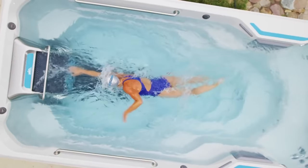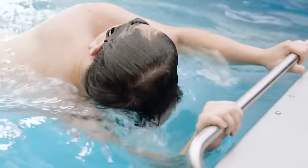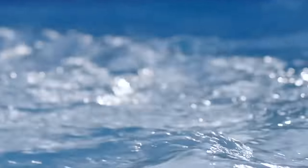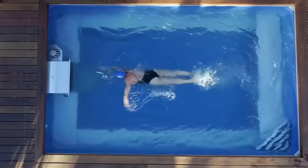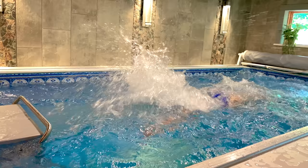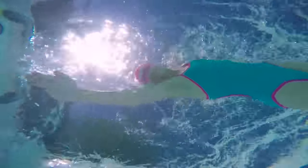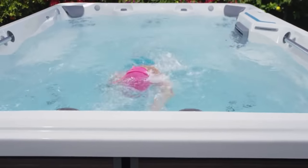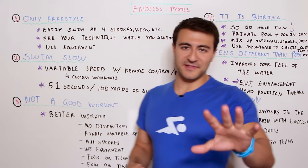Endless Pool products can be installed inside or outside, and you can customize them to fit your lifestyle and fitness goals. There are a few different models — the fastest goes all the way down to 51 seconds per 100, which is absolutely blazing. There's even a dual propulsion pool with enough space to swim side by side with a swim buddy. Head over to the link in the description to learn more and request a free inspiration guide.